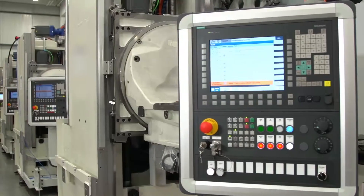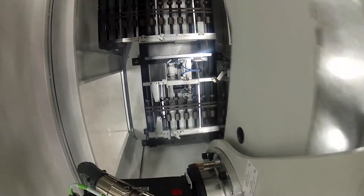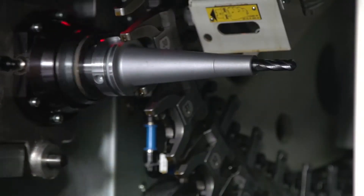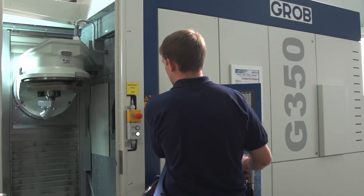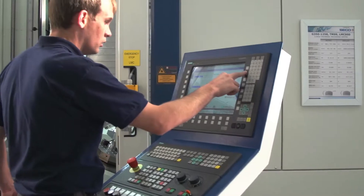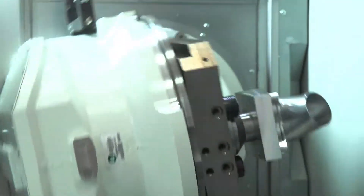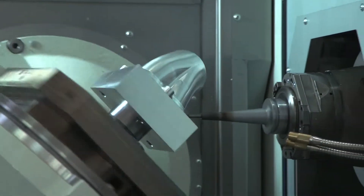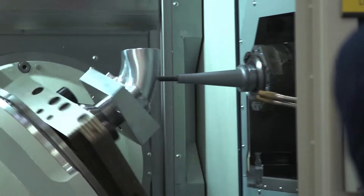Before any machine leaves our Bluffton facility, our startup and commissioning team brings the machine to life. A complete diagnostic is run, both software and mechanical, and each machine must run fault-free for a period of up to 24 hours before being shipped to the customer. One statement can be made about Grobe machines: every machine has been built to the highest standard, day in and day out.